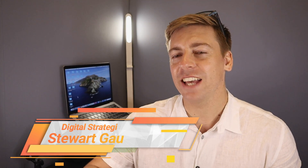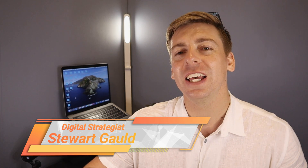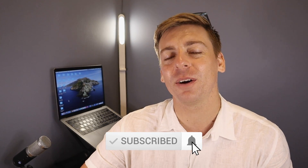And there we have it, guys — that is it for this brief tutorial helping you better manage your negative Google reviews. If you have any questions about this process, make sure to pop them down below. Thank you so much for watching all the way through to the end. If you got value, make sure you leave a like and subscribe to this channel, and I'll see you in the next video. Take care!